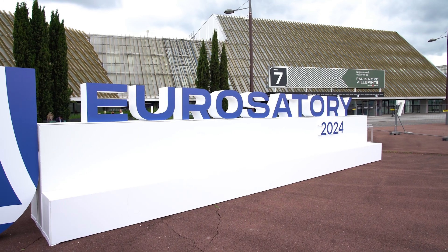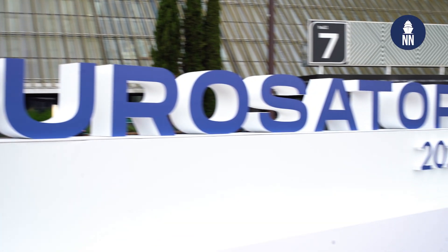We're at Eurostatory 2024 in Paris, France, on the Ukrainian pavilion, and they are showcasing a full-size Magura V5, a now famous unmanned surface vessel that's being successfully used by the Ukrainian forces in the Black Sea.